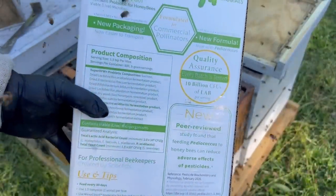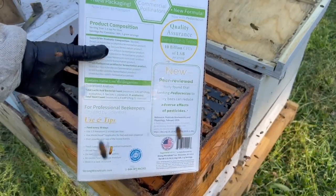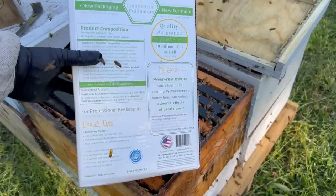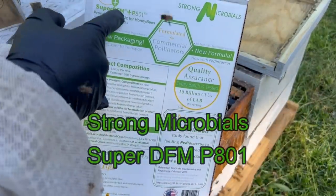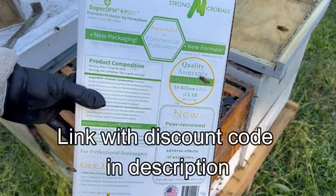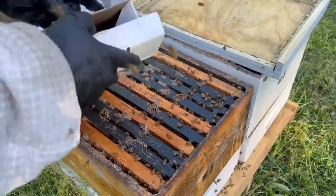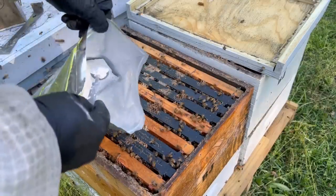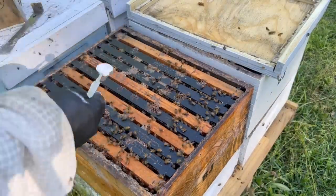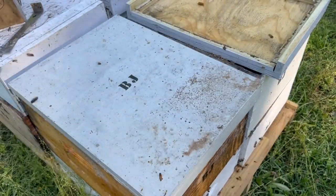Here's the probiotic I'm using. I'm not sure how necessary this is, but I do believe it'll help them recover after this long trip. I kind of believe in this stuff. It's from Strong Microbials — it's a Super DFM P801, a premium probiotic for honey bees. I'm just going to go ahead and apply this to all the living colonies. This box was enough to treat 500 colonies. I used it on all these colonies before they left. It's got a little spoon with the dosage — just shake it over the bees. Hopefully that'll help them with their gut health and help them get reestablished, because these bees have got to make me some honey this year.